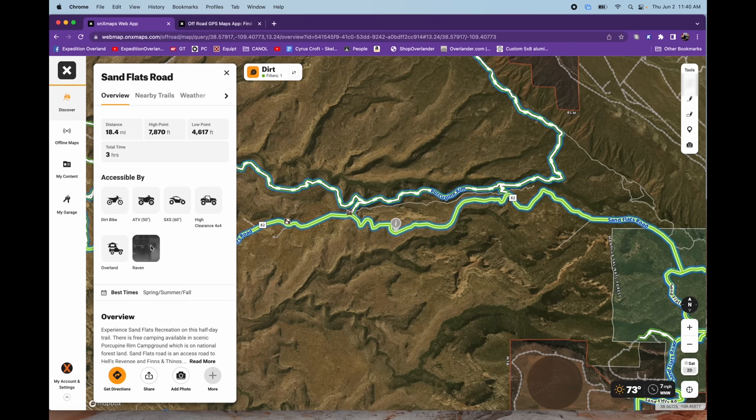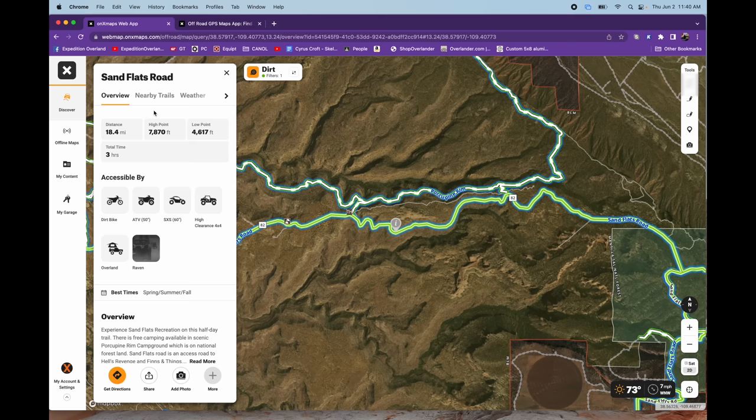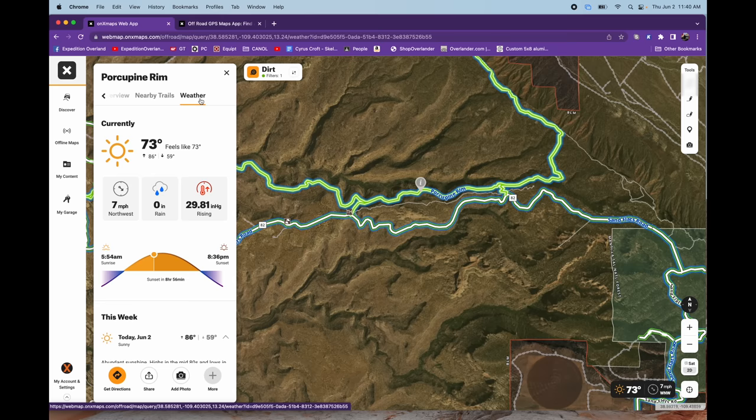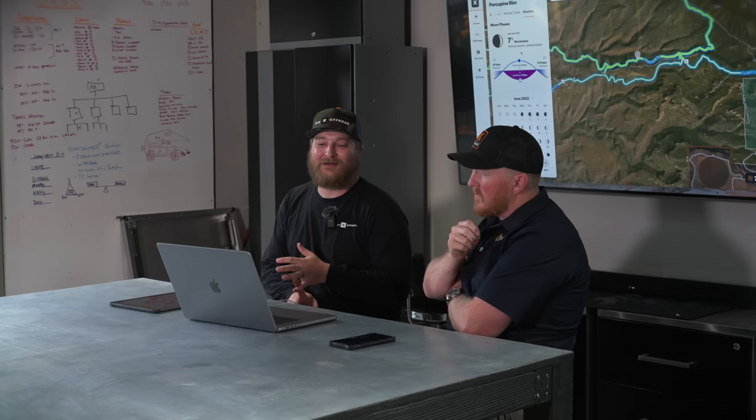The Discover screen also shows your garage vehicles that are legal to ride a given trail. Tapping on a trail shows tabs that guide you to other nearby trails and provide a weather experience: current conditions, rainfall, and a forecast. OnX relies on thousands of weather stations around the U.S. so you can know if it's going to rain, how windy it will be in your tent, and whether you need to sleep in the cab instead. Moon phases and other information are available too.